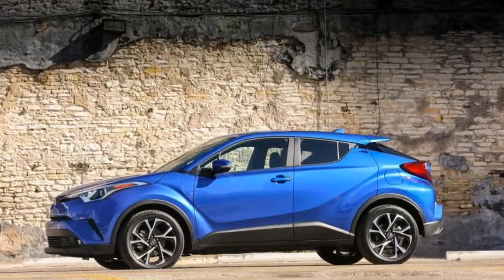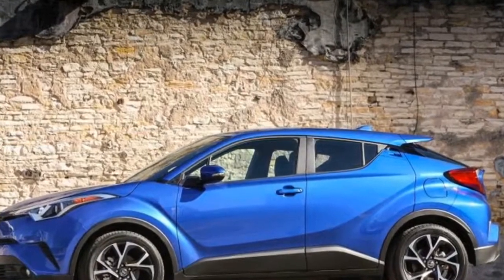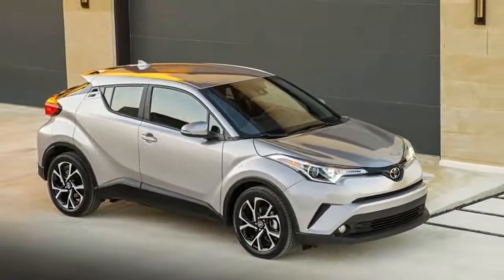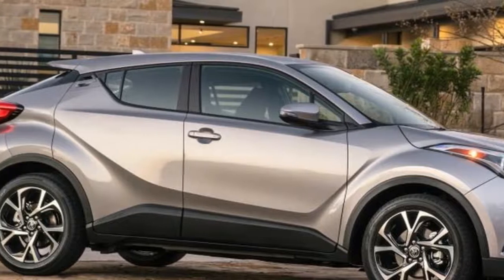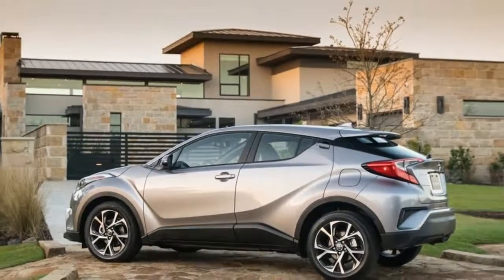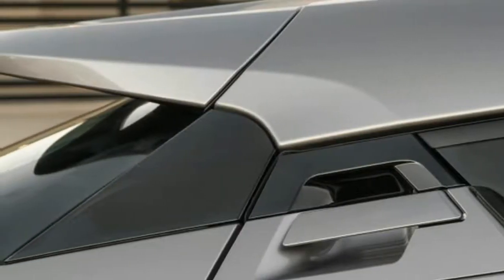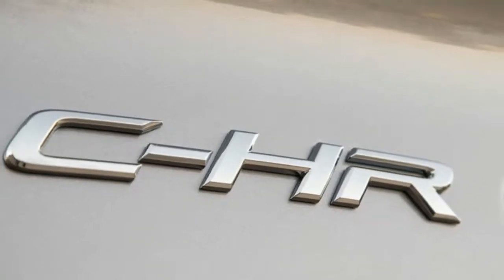The XLE Premium gets heated front seats, an eight-way driver's seat, blind spot monitoring, rear cross-traffic alert, and proximity entry and start. Those spunky two-tone models with the white roof and side mirrors are R-Code CH-Rs, a treatment that is the sole available factory option in your choice of three colors: Blue Eclipse Metallic, Ruby Flare Pearl, and the R-Code exclusive Radiant Green Mica.